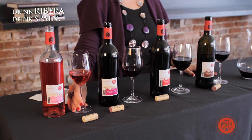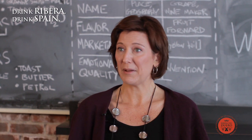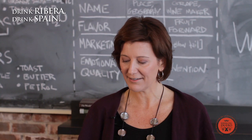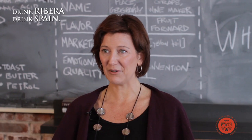We can start with the rosé, or rosada as they call it in Spain, for spring and summer. We can move up to a cosecha, pairing with a nice Spanish summer red. Moving up to a crianza and then a riserva. So something for everybody, in every palate.